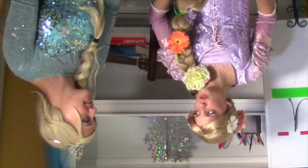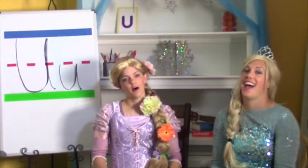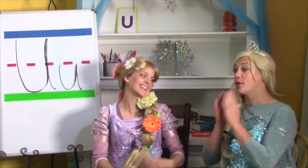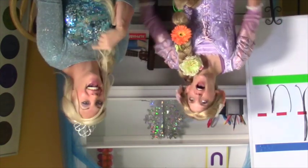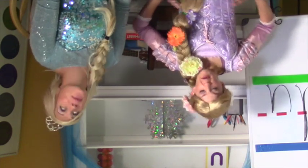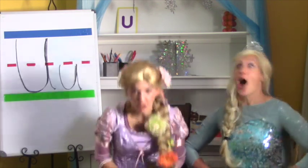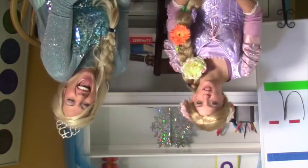Do you know what the U says? I need some help — can you help us? The U says: uh, uh, uh! Whoa! We got back! That was really fun — that was an interesting game. Oh no! Rapunzel, what's under there? Under where? You said it! Uh, uh, uh! Whoa! I know your game now. Every time you say 'underwear' you get turned upside down. That's right!